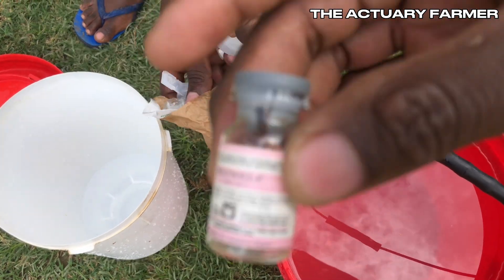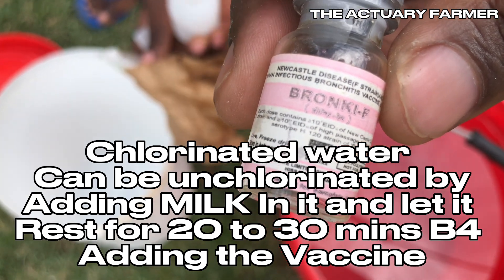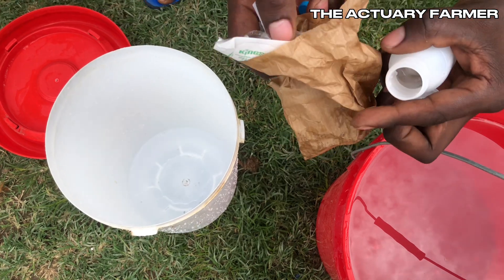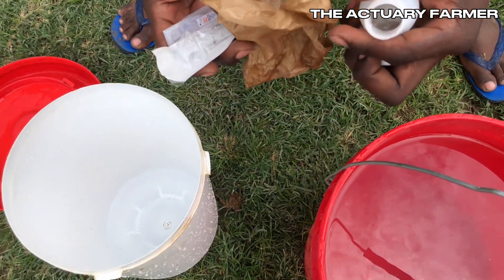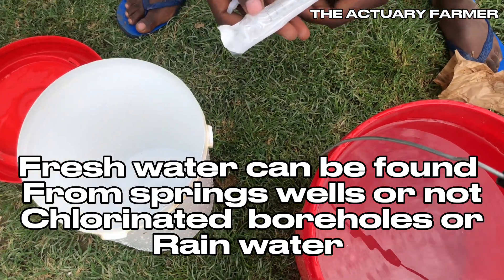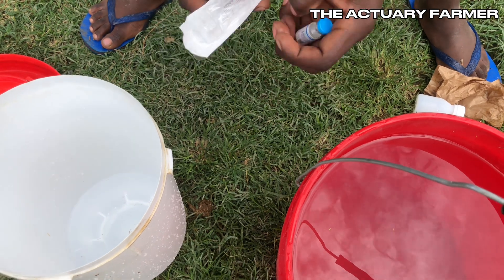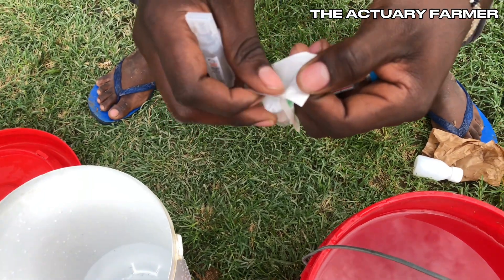There are four kinds of Newcastle vaccine. This one is the F strain Newcastle vaccine — 400 doses, a live vaccine stored in water. Our chickens currently are 21 to 28 days old. We will use three liters of water to dilute the vaccine and give it to our chickens. We are using syringes to extract the vaccine and administer it, rather than giving it directly via eye drop or nose drop.